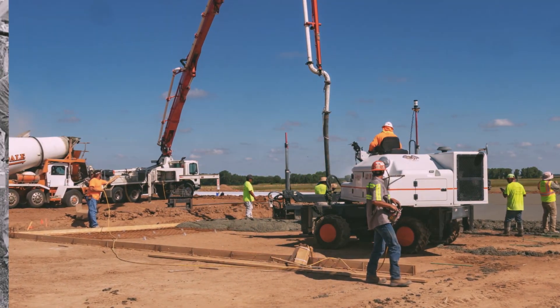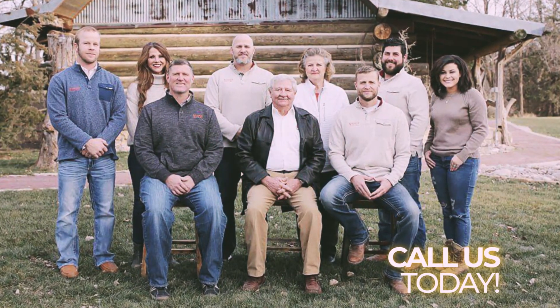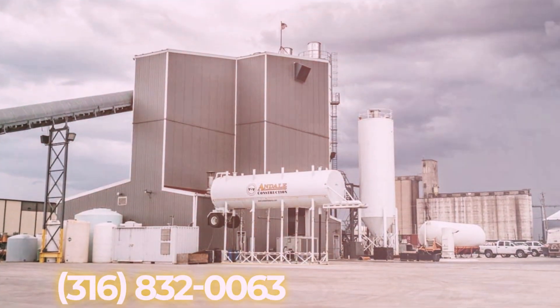When you choose us, you're choosing a company that is regarded as one of the best local dispatch centers, that uses state-of-the-art tracking equipment, and that is a leader in customer service.